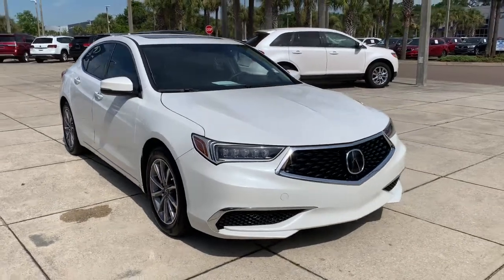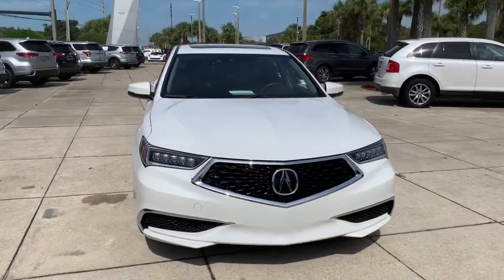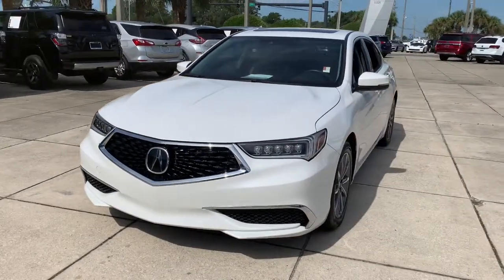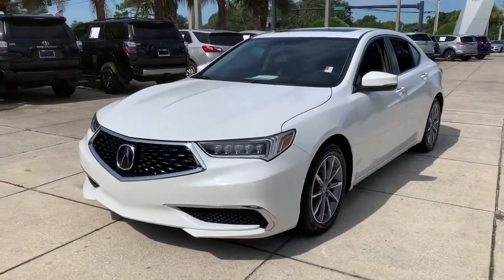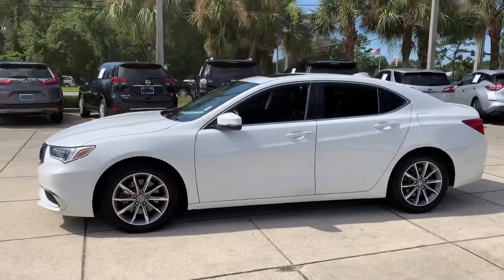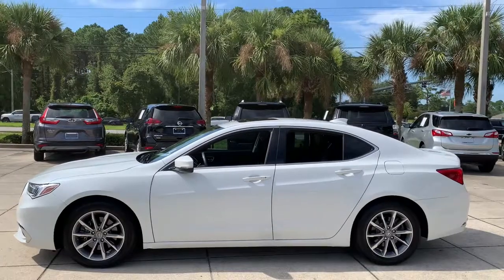You will be amazed by this 2019 Acura TLX. This vehicle still has fewer than 60,000 miles on the clock, so it won't last long. What do you get when you take luxury, add sports styling, and inject it with high-performance engineering? The TLX.